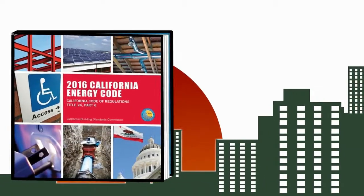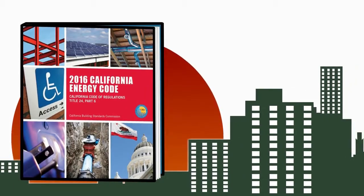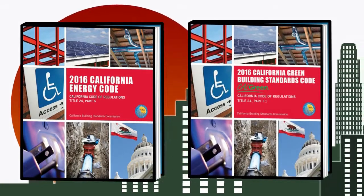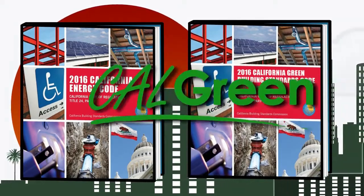California's 2016 Title 24 is the current Building Standards Code. Part 6 of this code is the Energy Code, and Part 11 is the Green Building Standards Code, or CALGreen.